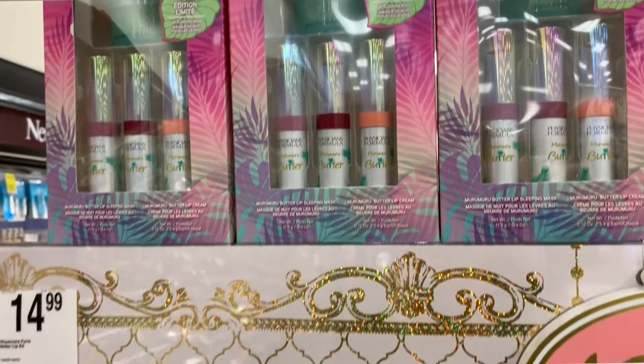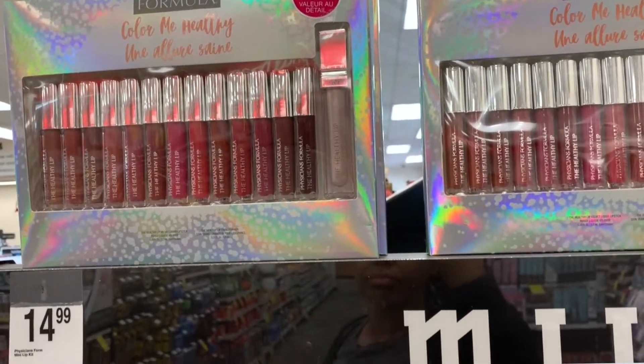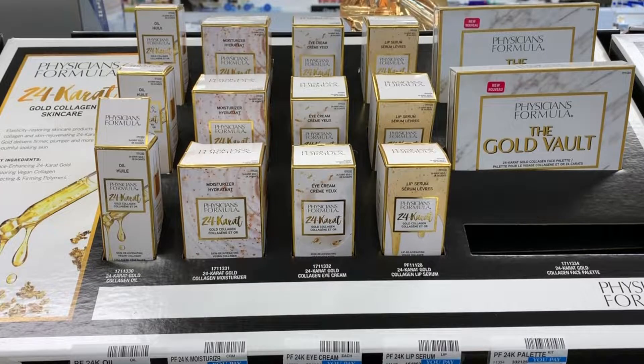I have some drugstore holiday kits to share with you today. Roaming around my CVS as usual with extra bucks and 30% off coupons can equal a little bit of trouble. The first display that caught my eye was actually the first one I saw, by Physicians Formula.